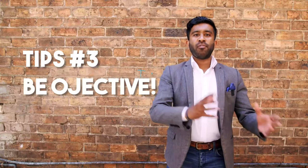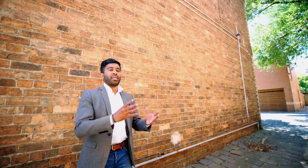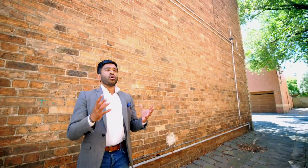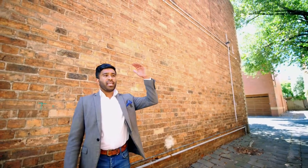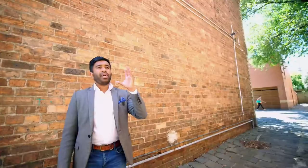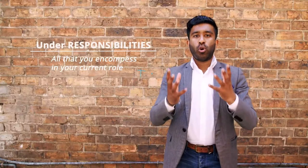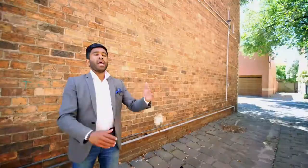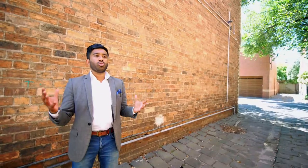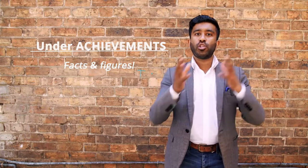Tip number three: be objective rather than subjective. Keep away from phrases like hard working and time management. When creating your resume, ensure that you have two headings — responsibilities and achievements — and make sure you are using dot points. Under responsibilities should be everything you encompass in your current role. Under achievements, use facts and figures that help show what you've contributed towards that business.